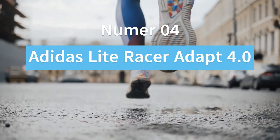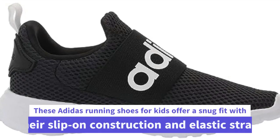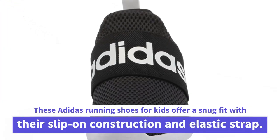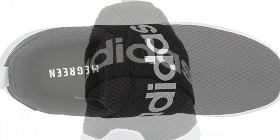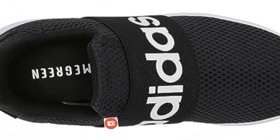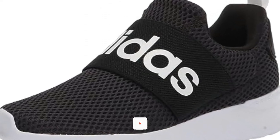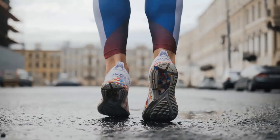Number 4. Adidas Light Racer Adapt 4.0. These Adidas Running Shoes for Kids offer a snug fit with their slip-on construction and elastic strap. The mesh upper provides ventilated support with a sock-like feel, while the cloud-foam midsole offers superior cushioning for step-in comfort.